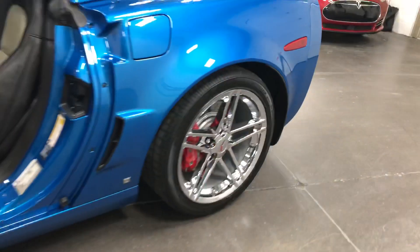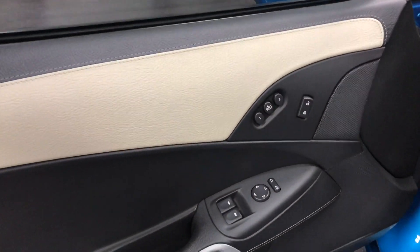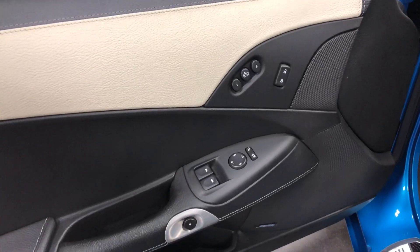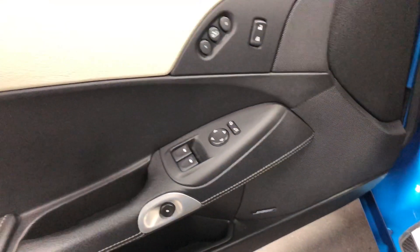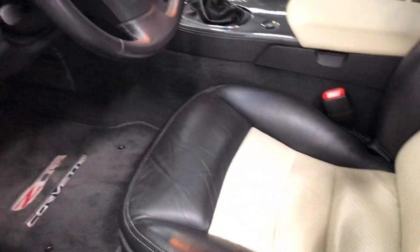Absolutely gorgeous — same on the back, absolutely fabulous, no worries there. On the driver's door you've got the driver memory package, power windows, power locks, power mirrors, stitched leather surrounding it. The driver's seat is in excellent condition — no worries there. Full power, full memory.